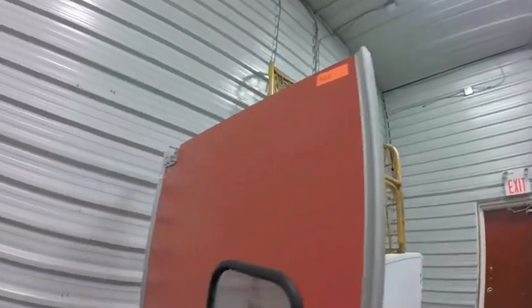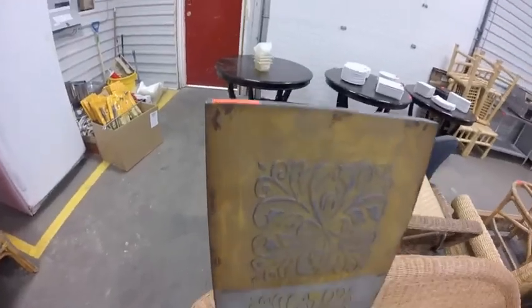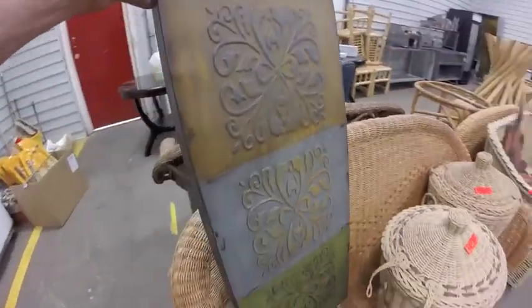Lot 402 is this red swinging kitchen door — never been installed before. Lot 403 is this piece of tin wall art — kind of interesting.